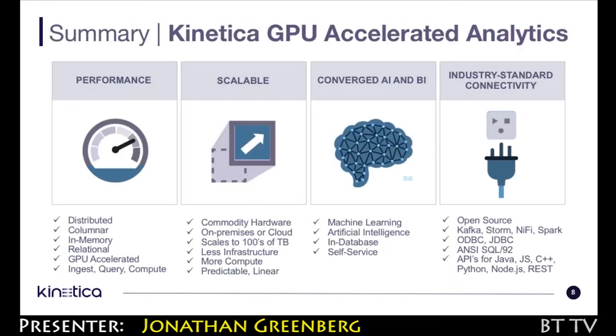If you invest in Kinetica for the immediate performance gain, you're future-proofing for the next wave — handling that ML workload on the same platform, leveraging the same data set.